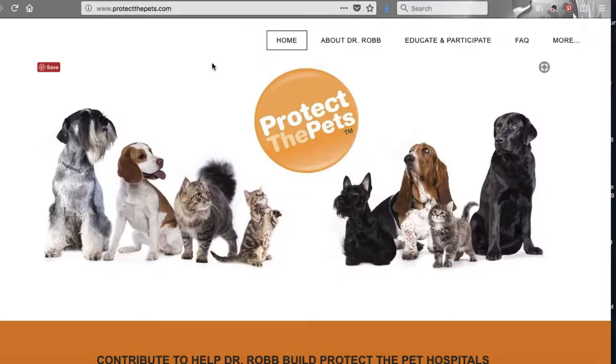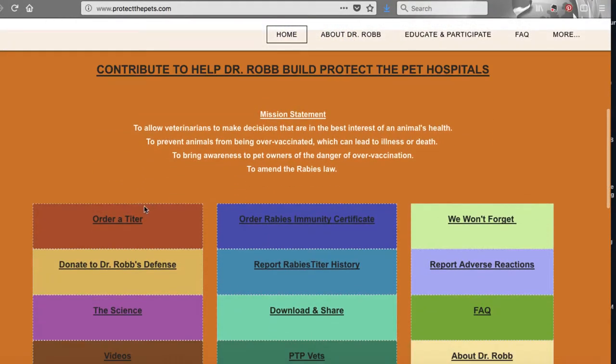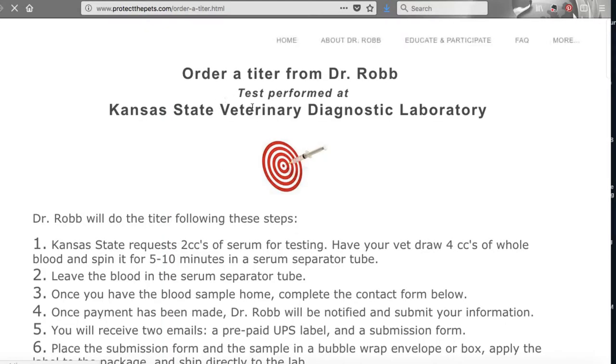So now you know that at my veterinarian, it costs roughly $300 to get a titer test per animal. Yes, this seems a little bit high, and there are some other options out there for you, including Dr. John Robb with Protect the Pets. He will send your blood sample off to Kansas State University and it is a much, much smaller fee. You just have to be able to get your veterinarian to draw the blood and process the blood exactly as the instructions state on the website — I'll provide a link for that.